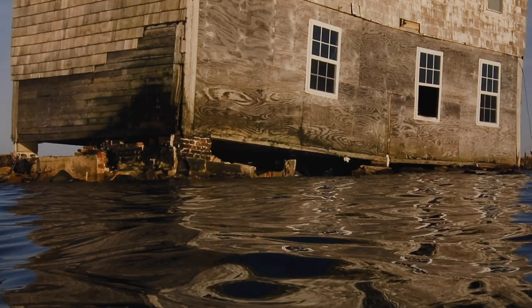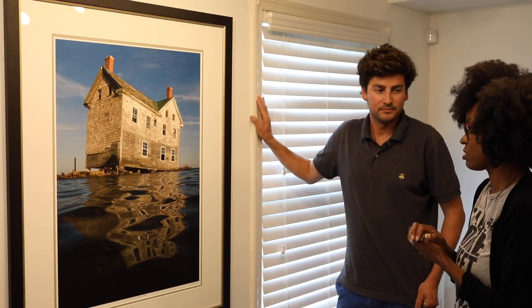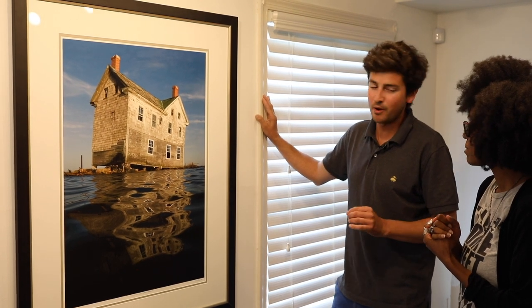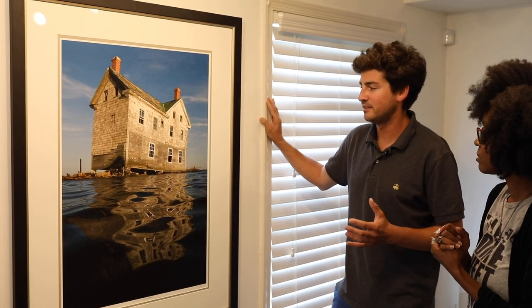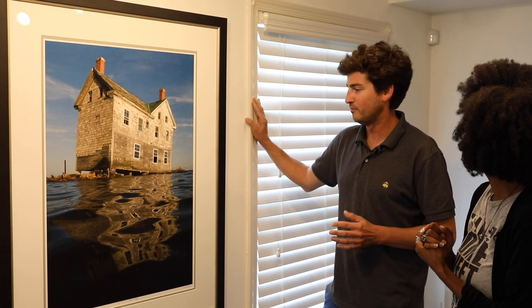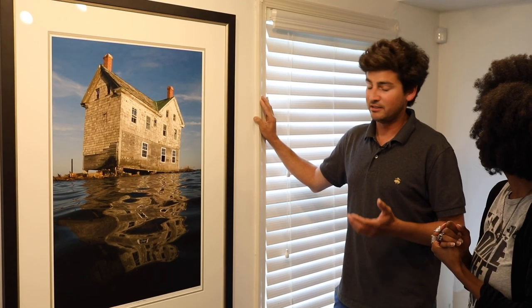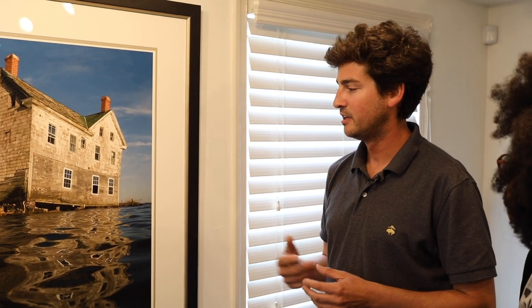Out of all of your pieces, this is my favorite. I just wanted you to walk us through the story of this house. So this house was on Holland's Island, which is a small island in the Chesapeake Bay that was once inhabited. There were about 70 homes on the island and roughly 350 people in the 1890s, which was the peak of the civilization on the island. In 2010, I had seen some other photographs of this house and saw that it was just on the edge of the water, and I knew I needed to get out there to photograph it.